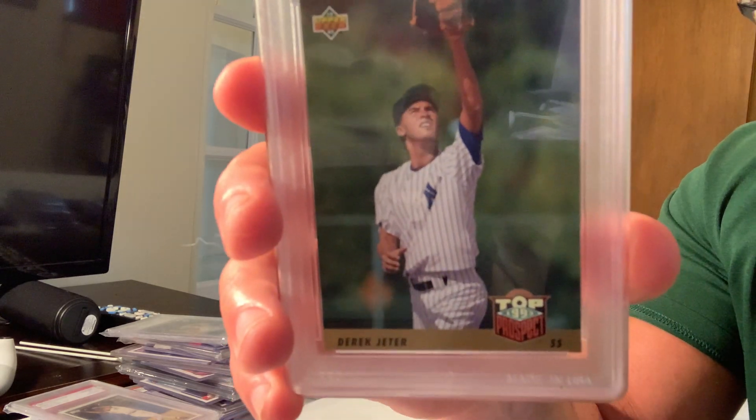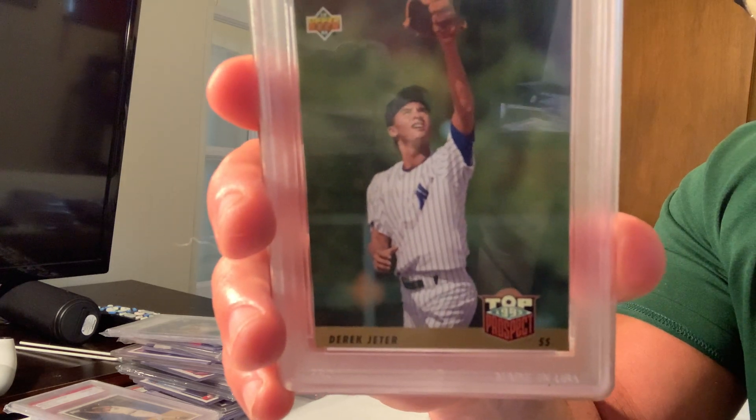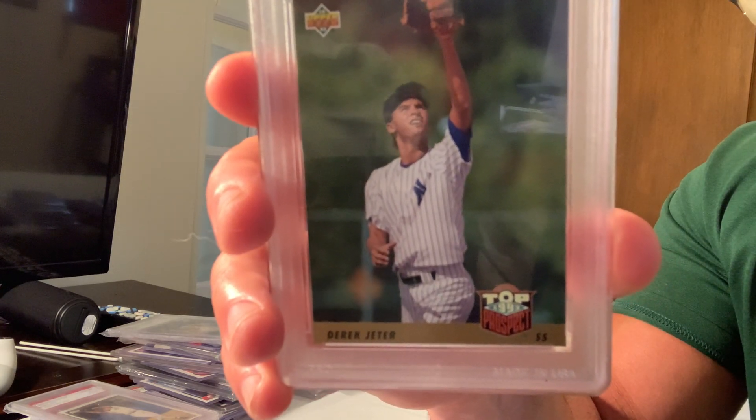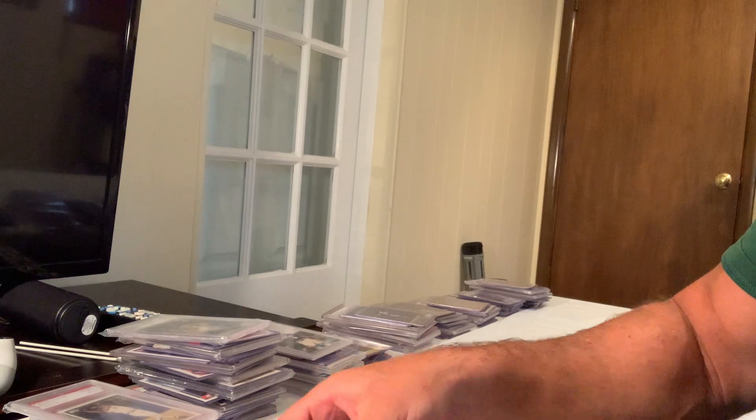Next up is the Upper Deck gold hologram Derek Jeter rookie card, 1996 Topps, card number 47. That sold for $2,250 on eBay. That rounds out the top 20.